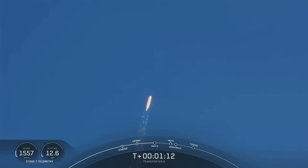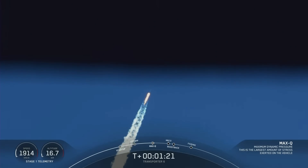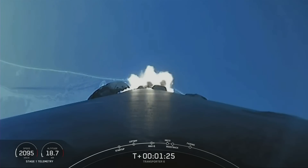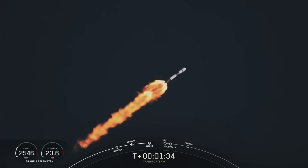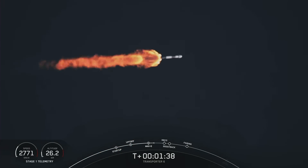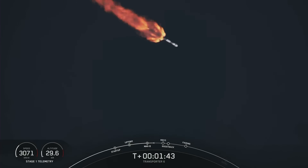With that, we are through the highest stresses on the vehicle. Coming up, we've got several events back to back. The first of those is main engine cutoff, or MECO. There we'll shut down the nine Merlin 1D engines in preparation for stage separation. Stage separation is where pneumatic pushers will separate the first and second stages. And then we'll have second engine start number one. We just heard a call out for MVAC chill-in, so we've begun chilling in the turbo pumps in preparation to start the Merlin vacuum engine on the second stage.